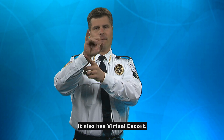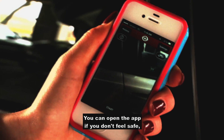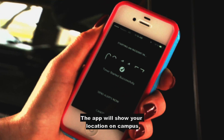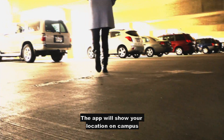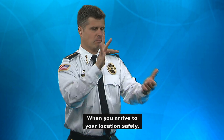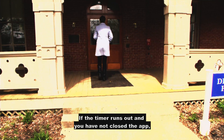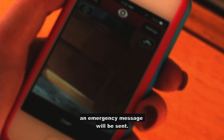It also has a virtual escort. You can open the app if you don't feel safe — late at night, for instance. The app will show your location on campus and you can set a timer. When you arrive to your location safely, turn off the timer and close the app. If the timer runs out and you have not closed the app, an emergency message will be sent.